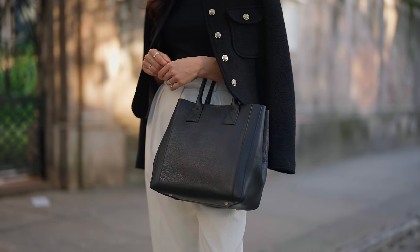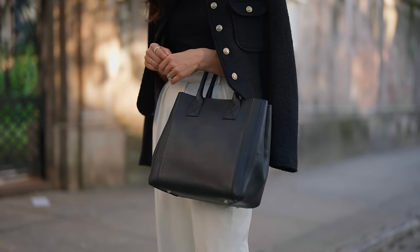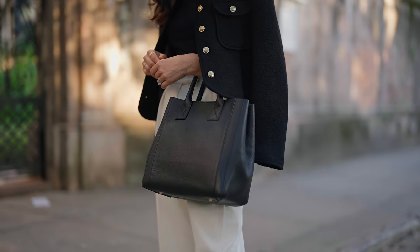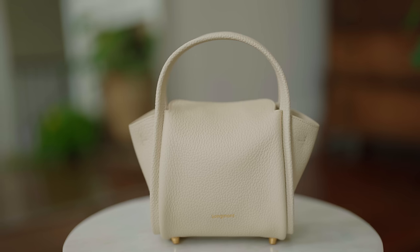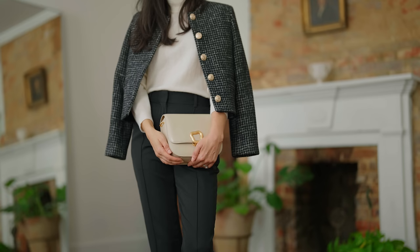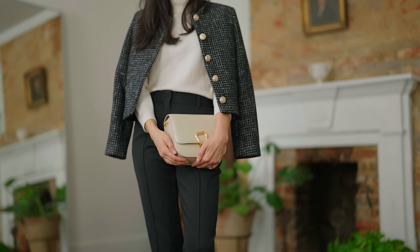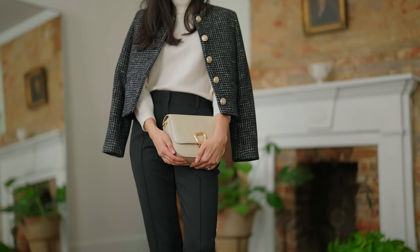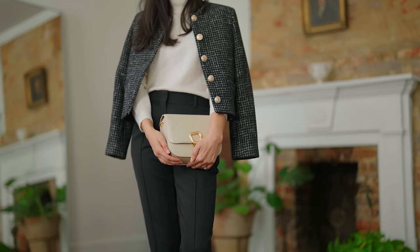To find the right bag, look for a great color and something that's really well made with great construction. I love something with a little bit of shape so it can sit up by itself. Make sure it fits the largest thing you have to carry — if that's your laptop, make sure it fits your laptop — but don't go much bigger than that, so it's not uncomfortable to wear but still rounds out your outfits.